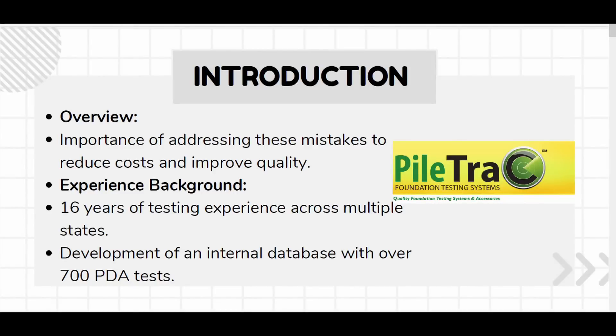We started out by creating a dataset that included about 700 PDA tests. We found that oftentimes when you're looking at any individual job, the mistakes you might encounter feel like isolated events. But if you're able to build a big enough dataset, we found that not only are these mistakes occurring on a frequent basis, but the root causes that lead to things like pile damage and overrun are often the same thing. That's what we're going to discuss in this presentation.